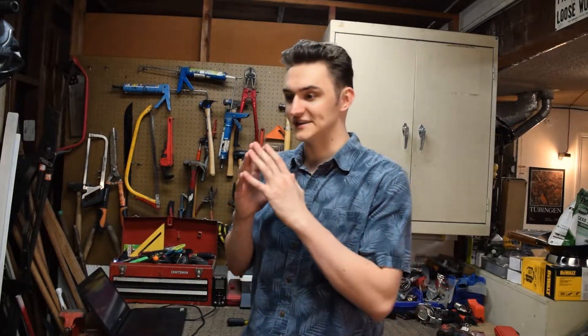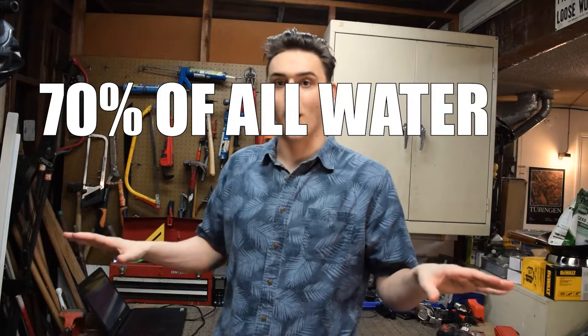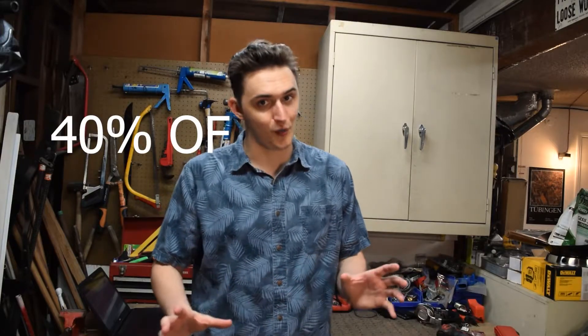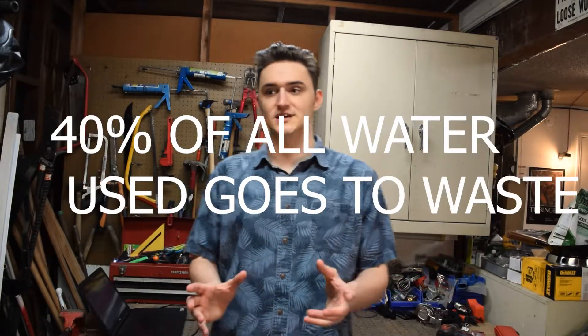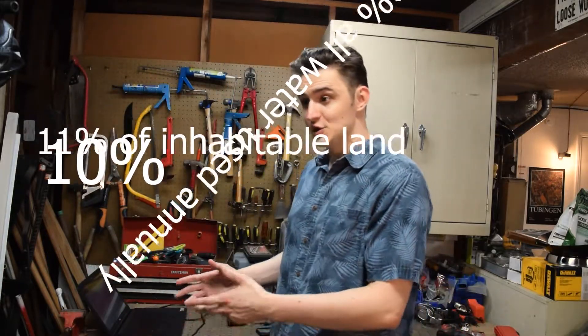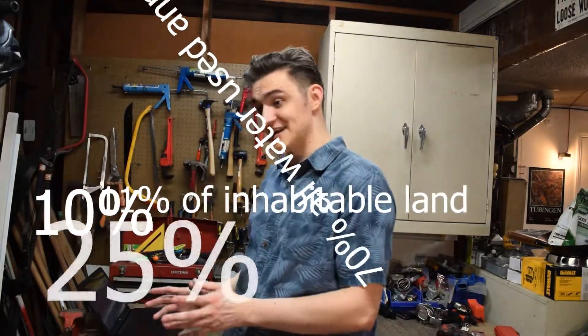Well, for one: water. Did you know that farms around the world account for nearly 70% of all water consumed annually? The problem with traditional farming is that studies have shown about 40% of all water used goes to waste because of evaporation or poor irrigation. However, with hydroponics, you use about 10% of the water you would with traditional farming. And with aeroponics, you use about 25% of that water.